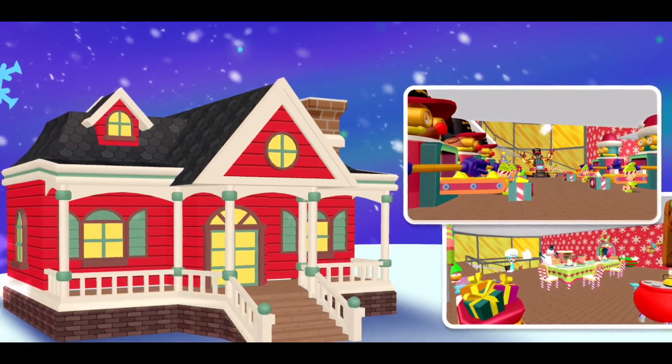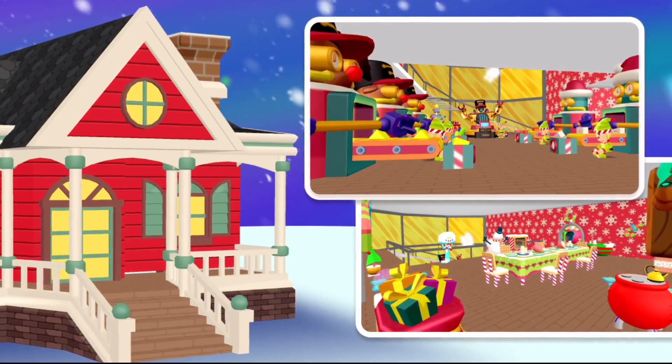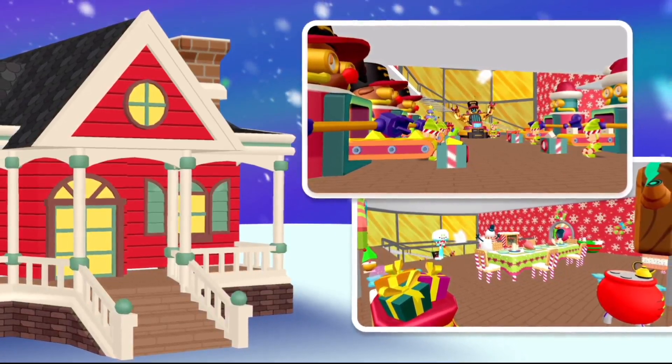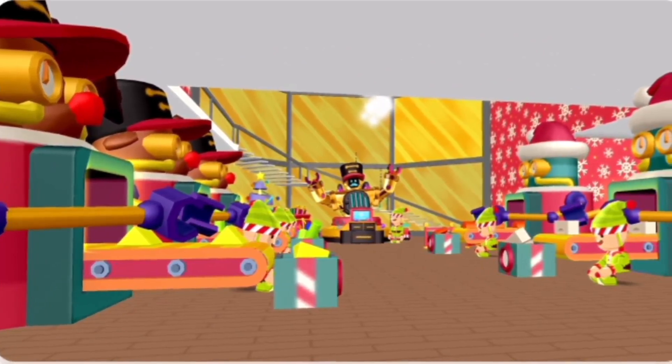Do you think that this is all? No, of course. This house comes with a new feature for the first time — its concept will be a real working factory. We can make dolls and other game items, as you can see. There are some working robots. I am excited to try this experience.